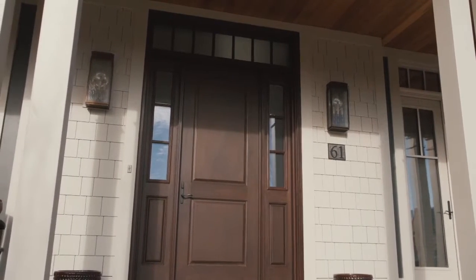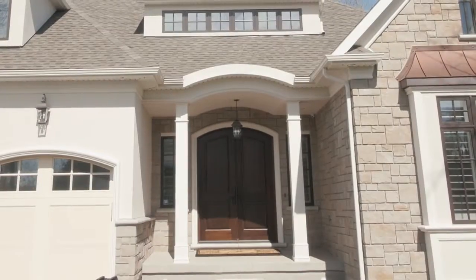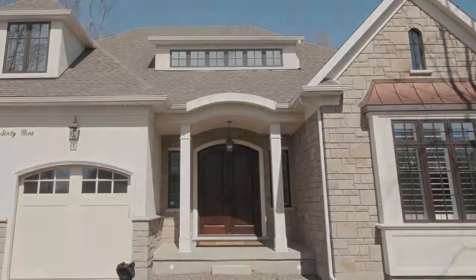With sun-facing fronts, we use stainable or paintable fiberglass doors for less maintenance, while still achieving a great front door look. All 8-foot doors come with multi-point hardware with a vast assortment of styles and levers to choose from.